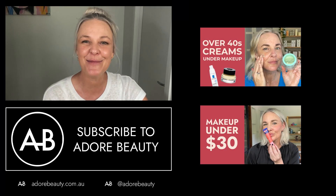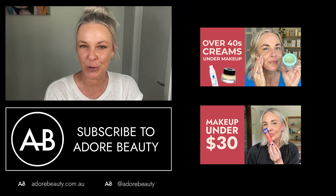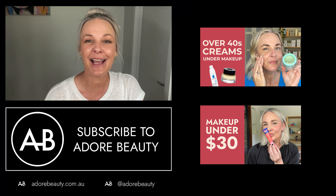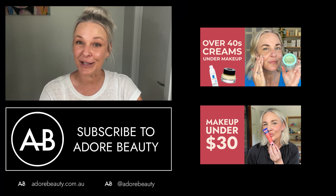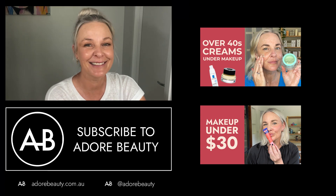So I hope that's helped to steer you in the right direction for what primers might be helpful for you and your particular challenge. I'm Amanda Ramsey, your pro-age crusader and award-winning professional makeup artist. Don't forget to like this video, tell us what you think in the comments below, and I'll see you here on Adore Beauty next time.